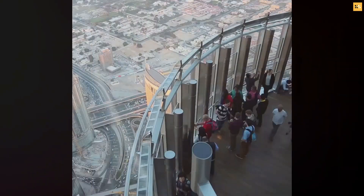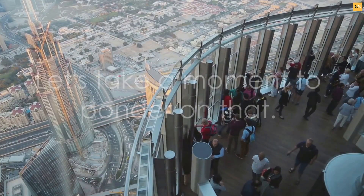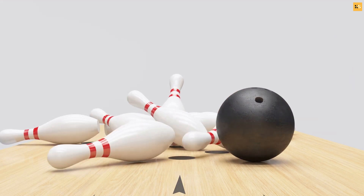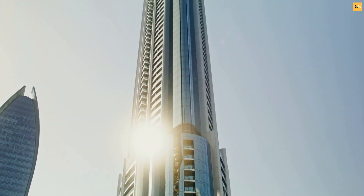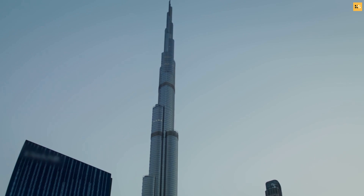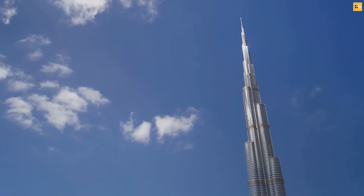So a coin dropped from the top of the Burj Khalifa would not kill someone. But what about other objects — something larger or heavier than a coin? Larger or heavier objects, like a bowling ball for instance, would indeed have a higher terminal velocity, meaning they would fall faster and potentially cause more damage upon impact. But remember, air resistance also increases with the size and shape of the object, limiting the speed at which it falls.